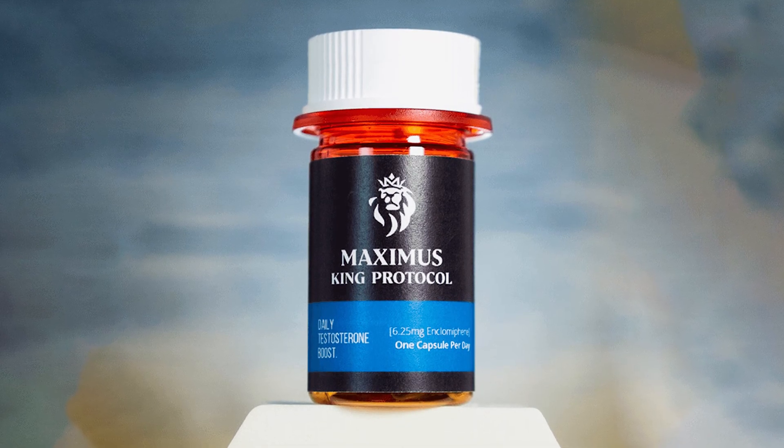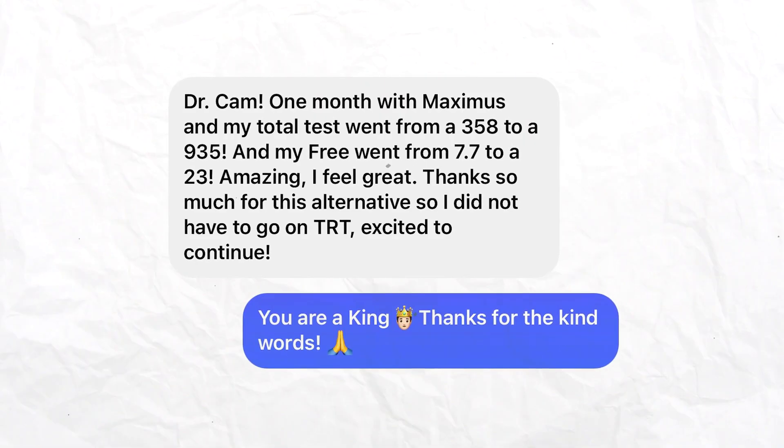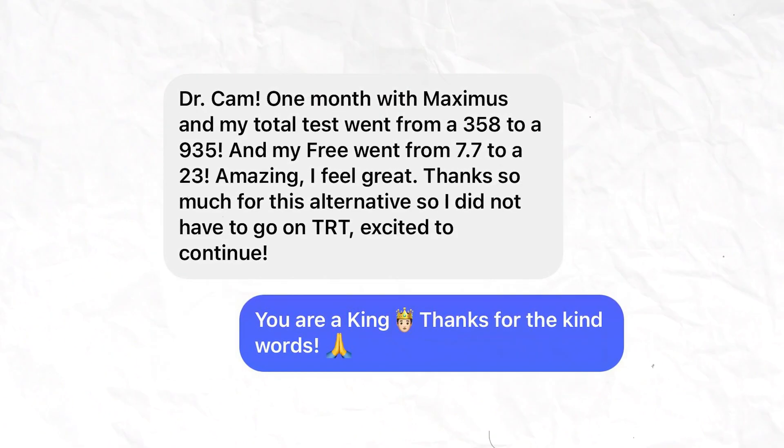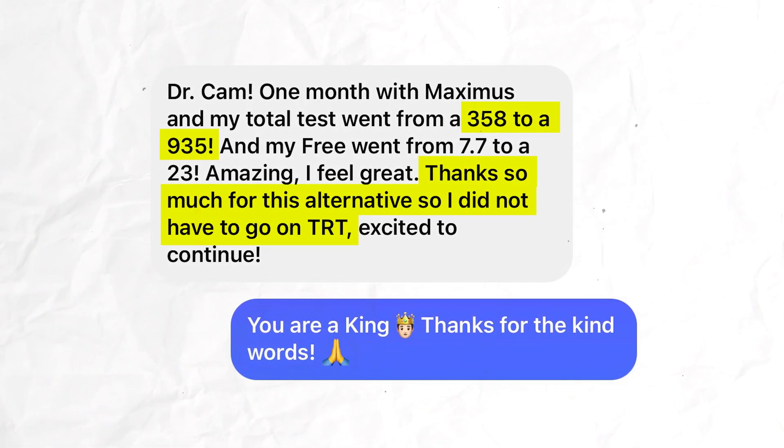Enclomiphene is a safe and effective alternative to TRT with minimal side effects. Here's one of many messages from a customer explaining how Maximus was able to increase his testosterone levels without him having to get on TRT.